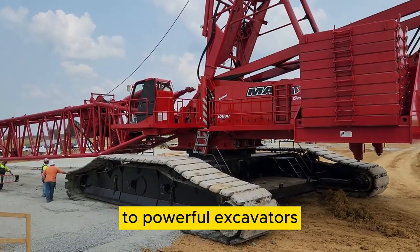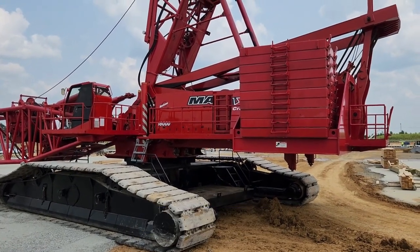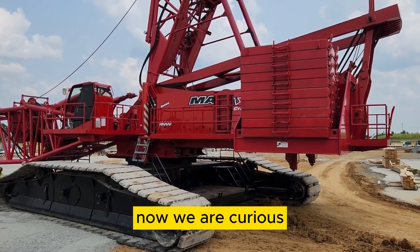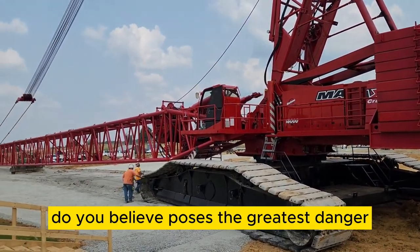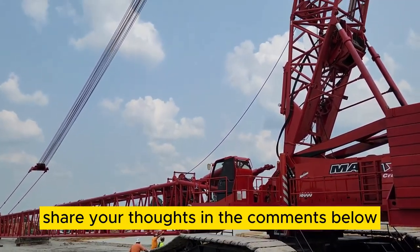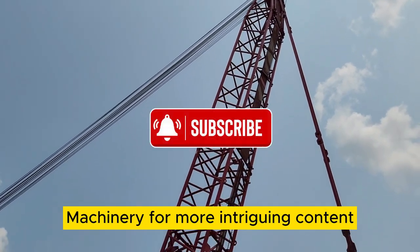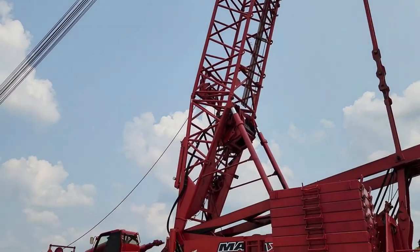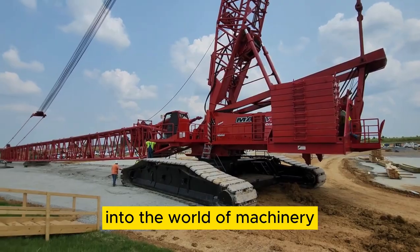From massive cranes to powerful excavators, these machines demand respect. Which heavy equipment do you believe poses the greatest danger? Share your thoughts in the comments below. Don't forget to subscribe to Heavy Metal Machinery for more intriguing content, and check out our other videos for an in-depth look into the world of machinery.